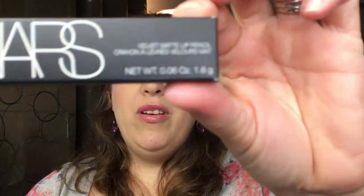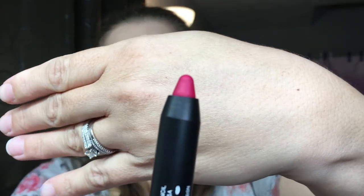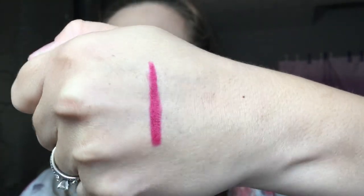Going back into the bag, the first thing we pull out is a NARS Velvet Matte Lip Pencil in the shade called 'Let's Go Crazy.' I actually wore a NARS lipstick for my wedding day, so NARS has a special place in my heart. This is the size it comes with — pretty decent — and the color is a bright pink. Let me go ahead and swatch this. I really like how they feel, but I don't know if that color is going to be for me. Maybe I can make it work in the summertime, but I typically don't gravitate towards pinks.